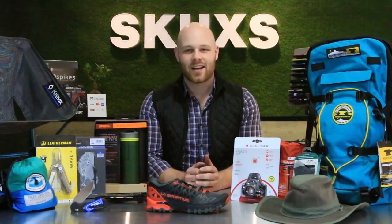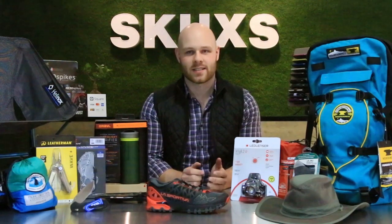What's going on guys, Kyle here for Skucks. Today we're gonna be going through our holiday gift guide, which is going to show you all the best gifts to get that adventurer in your life for the holiday season.